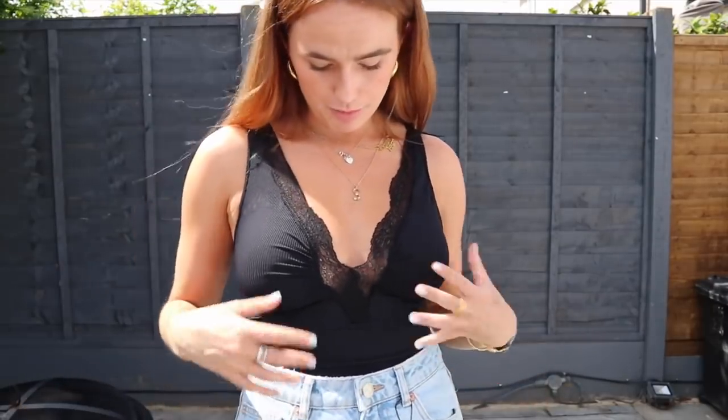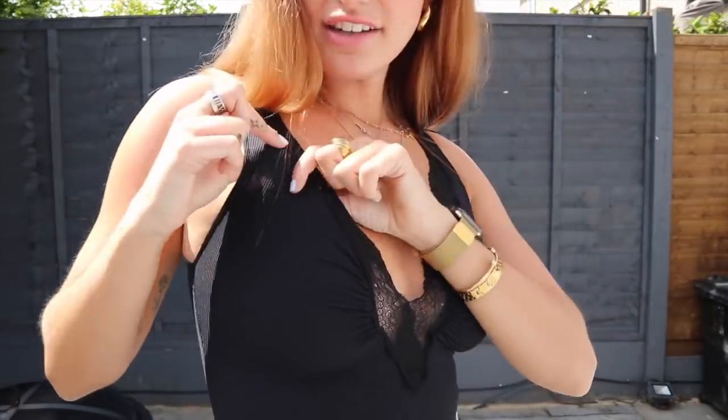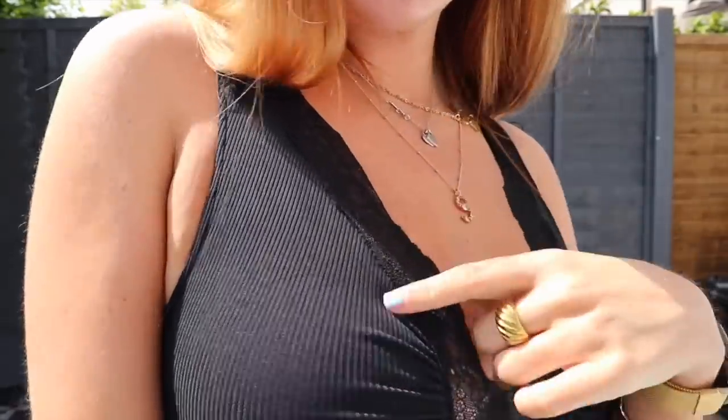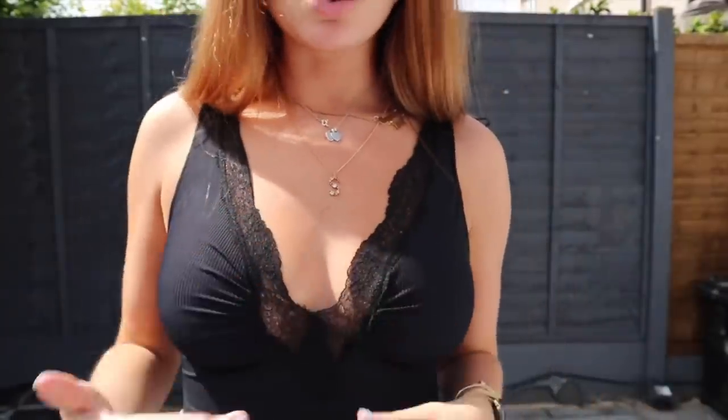Another bodysuit — I have this in white and it's kind of been slept on. I've never seen anyone in it and it's in the sale. It's so comfortable. I haven't got a bra on and the ruching almost cups your boobs like a bra so you don't need to wear one. This was £5.99 — quite ridiculous. It's the nicest ribbed material and it's got this lace edging into a V plunge. It's like a dream bodysuit.